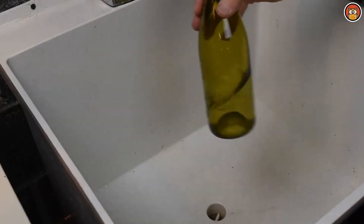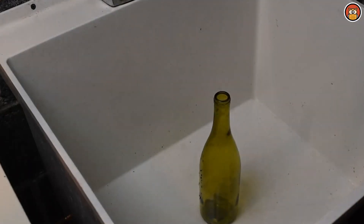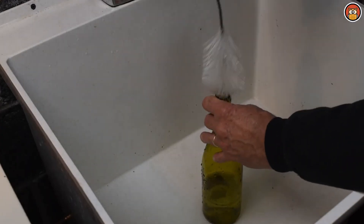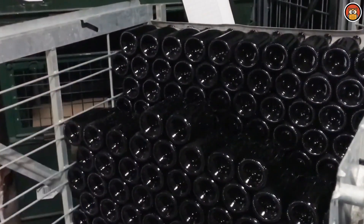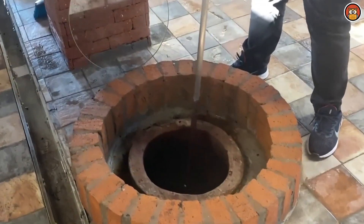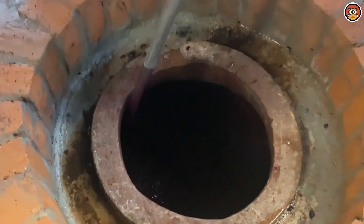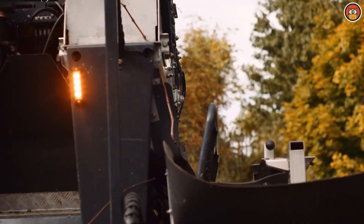The first step is processing: crushing, where the grape skins are broken to release the juice. As mentioned before, traditionally this was done by stomping on the grapes, and some wineries still employ this process as a way of preserving the craftsmanship of the past. However, in modern times wineries usually employ the services of a crusher-stemmer machine.